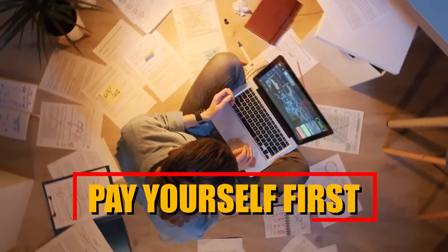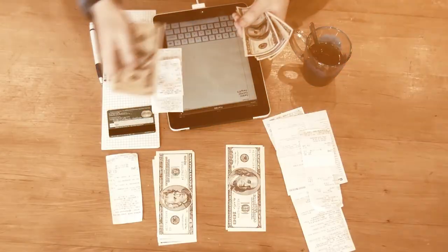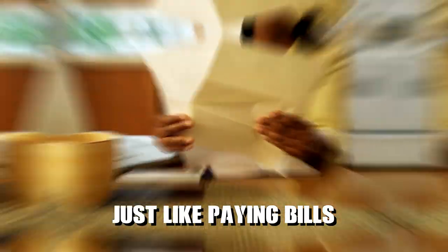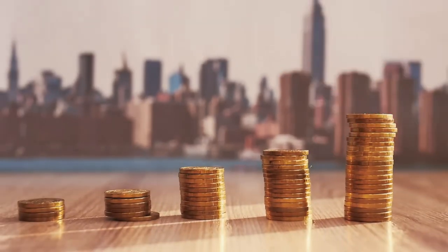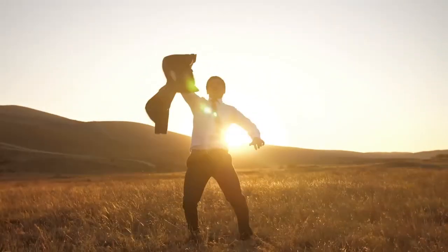Pay yourself first. Make it a priority to save a portion of your income before allocating funds to other expenses. Treat saving as a non-negotiable expense, just like paying bills. By consistently setting aside a portion of your earnings, you create a financial safety net and work towards achieving your financial goals.